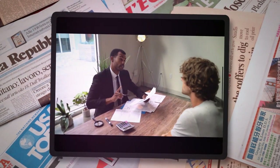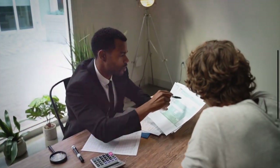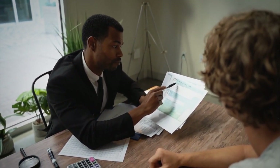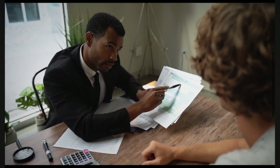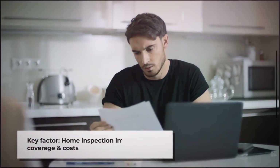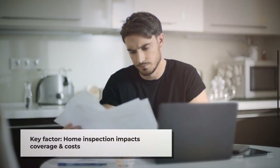We know homeowners are dealing with an uptick in non-renewals from insurance companies. This has put consumers in a rather precarious position, pushing them to become proactive in order to navigate this wave of non-renewals. It's becoming increasingly clear that being prepared and informed is the best course of action.